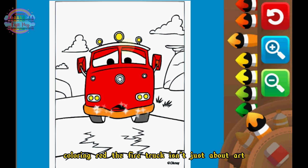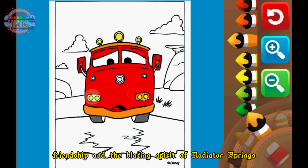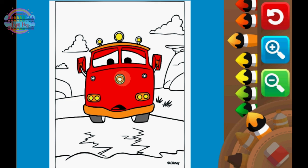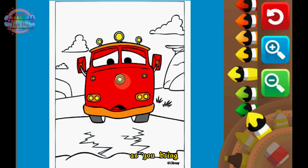Coloring Red the fire truck isn't just about art. It's a celebration of community, friendship, and the blazing spirit of Radiator Springs. Imagine the laughter echoing from Flo's V8 Cafe as you bring Red to life with your colors and imagination.